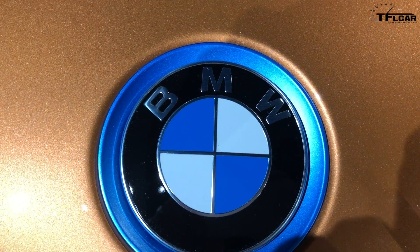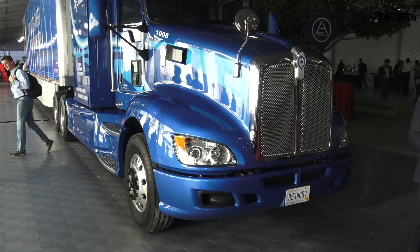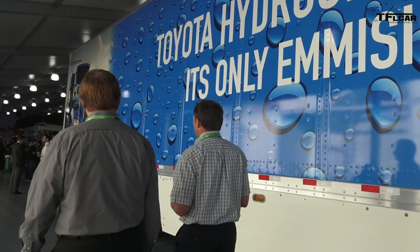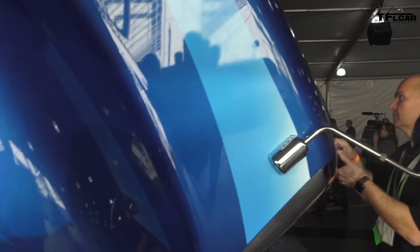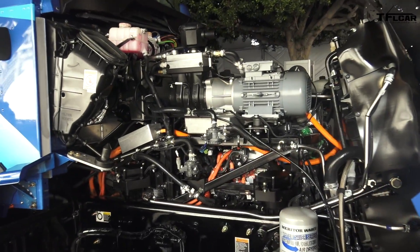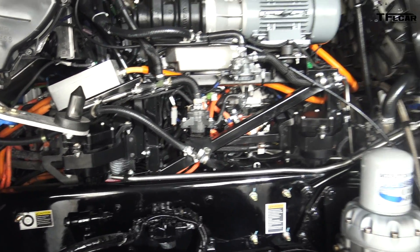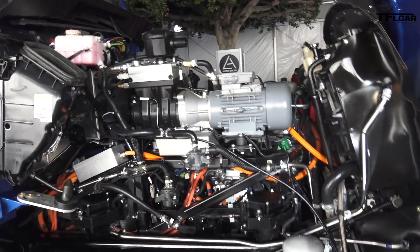Number two was a Toyota hydrogen semi-truck. They took two Mirai hydrogen-powered fuel cells and stuck them into a semi-truck. The thing's been running around the port of Los Angeles, gets 200 miles of range, and there's a lot going on under the hood. They were drinking coffee and tea when it was unveiled and got so excited.